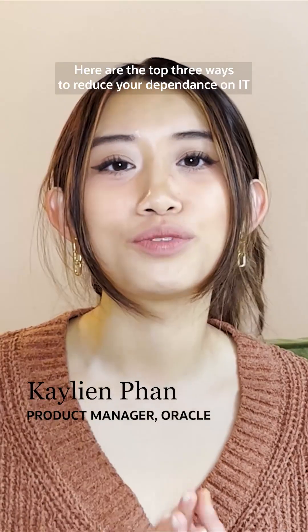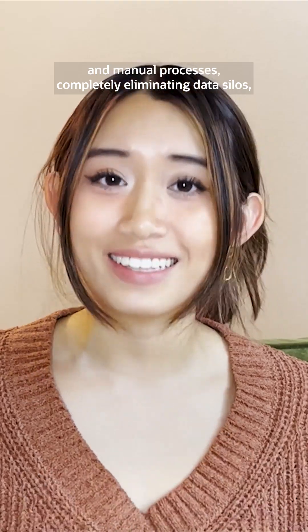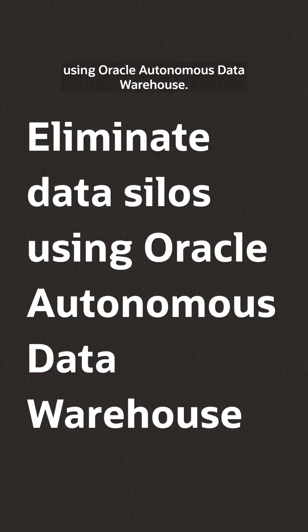Here are the top three ways to reduce your dependence on IT and manual processes, completely eliminating data silos using Oracle Autonomous Data Warehouse.